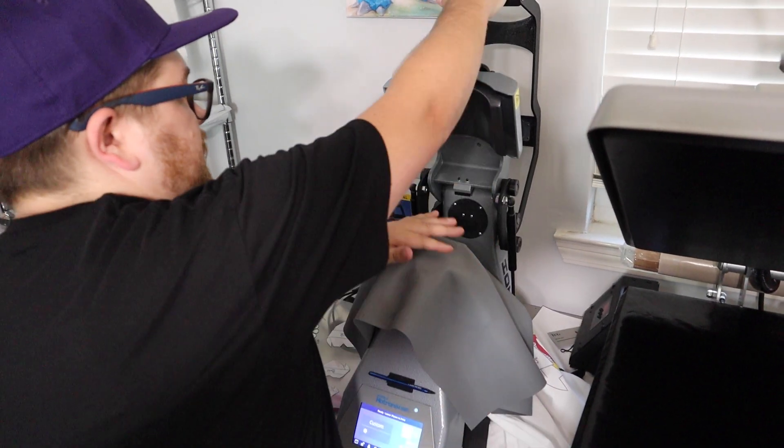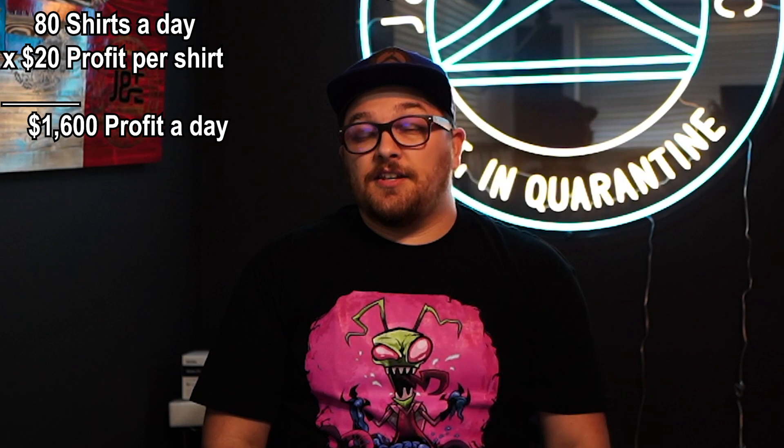We typically only like to run our print shop four days a week, but we try to kill it those four days — maybe 10 hours a day. If we work four days a week and knock out 80 shirts each day, we can basically take the weekends off, since you can't ship on Sunday anyway. If last-minute Saturday orders come in, we'll hop in the shop and knock it all out. Hitting 80 single-order shirts a day breaks down to roughly $1,600 of profit per day.